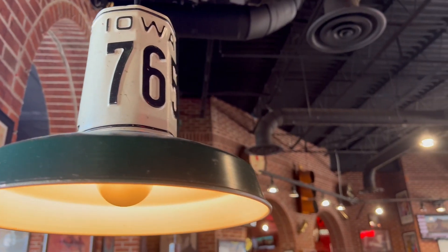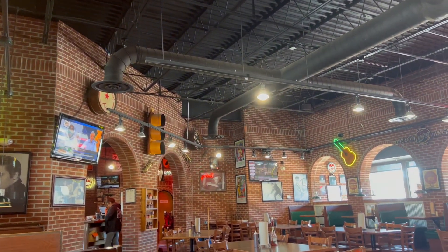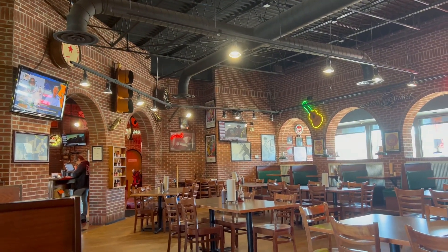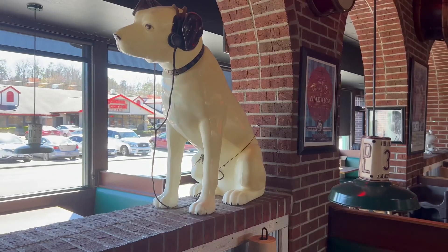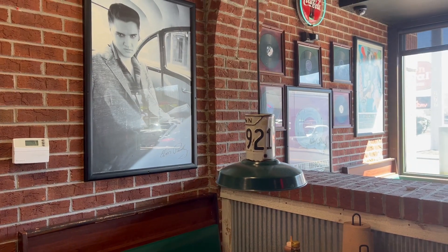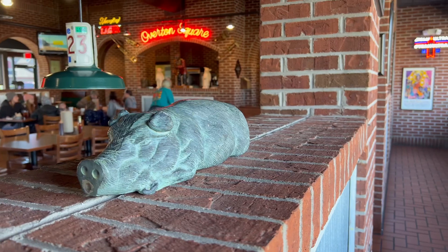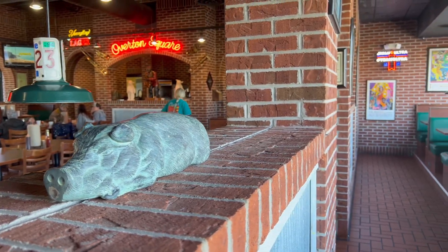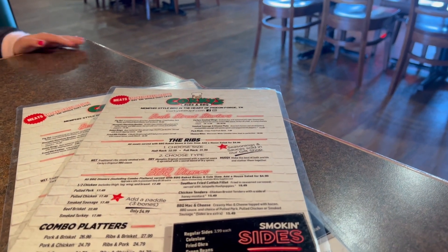Corky's serves Memphis-style barbecue in this beautifully themed restaurant. In this video, I'm going to show you what we ordered today, and if you've never been to Corky's, I'm going to tell you what you should order on your first visit. I've probably eaten at Corky's over 100, 200 times. I've been here a lot, so I'm going to show you the menu and some of my favorite things.